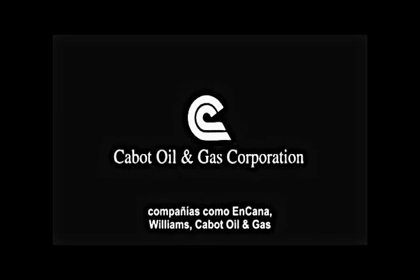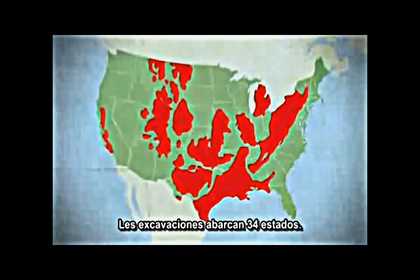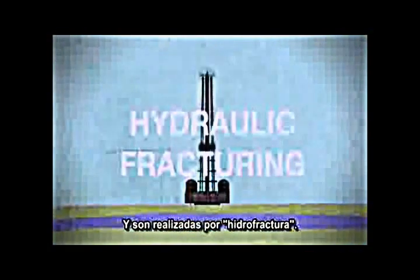Williams, Cabot Oil & Gas and Chesapeake began to use the new Halliburton technology and they began the largest and most extensive domestic gas drilling campaign in history, now occupying 34 states.